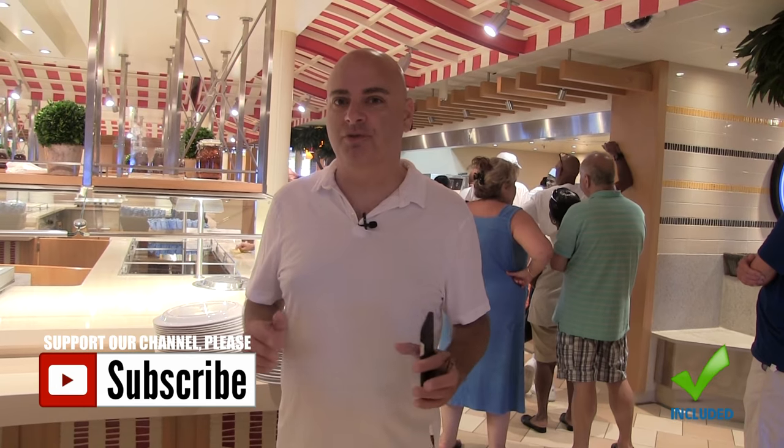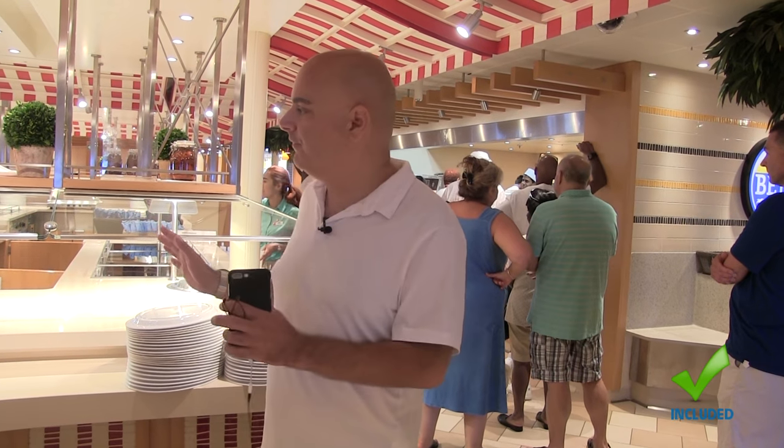When you're not hungry for something formal like the main dining room, this is the Lido Marketplace Deli and Buffet, open for breakfast, lunch, and dinner with a very wide selection of food. They just closed up for lunch so there's not much out right now, but come back at dinner time and you'll find this place packed. The buffet and deli is included in the price of your cruise ticket.